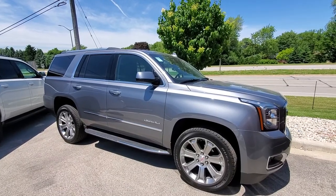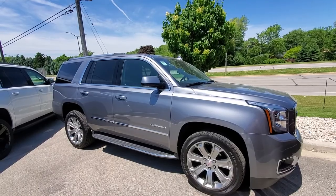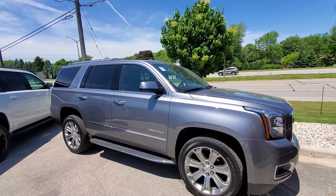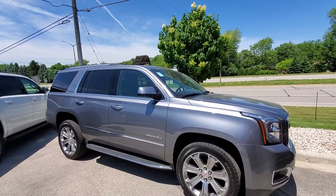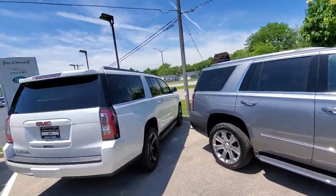How's it going Eric? This is Luke from Boucher Buick GMC in Waukesha, Wisconsin. I saw that you had some interest in a GMC Yukon, so I decided to film a short video on just one of the ones that we have in stock here.